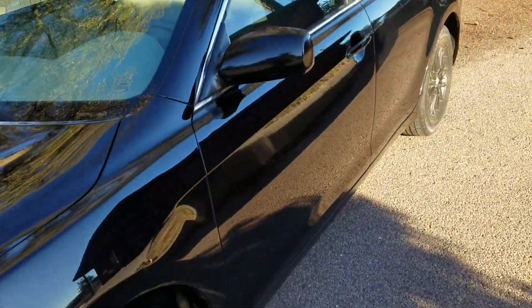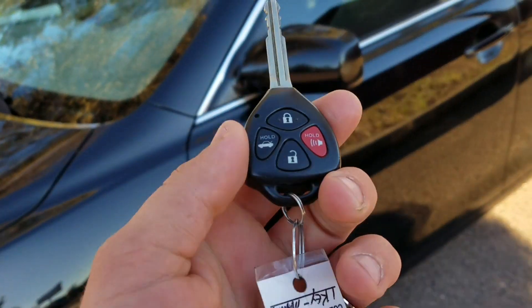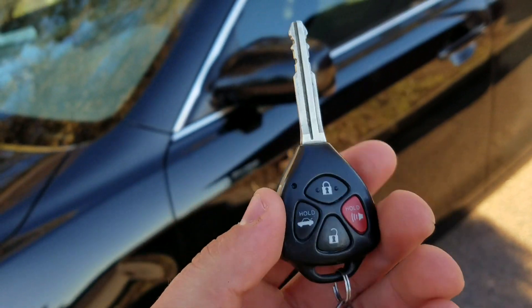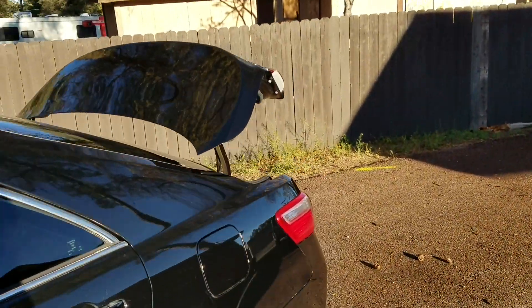Let's take a look at the key fob for the 2009 Toyota Camry. It does have lock and unlock and of course panic buttons, as well as a trunk popper. I do like that the trunk actually comes up with this — it could be a huge help if you've got your hands full.